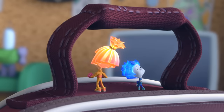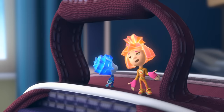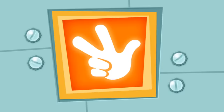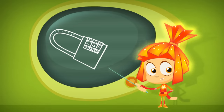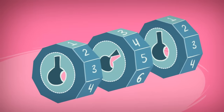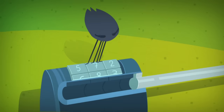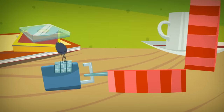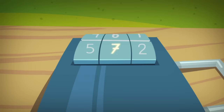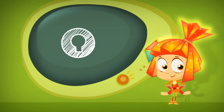Tom Thomas, why do you look so upset? The code for the lock — I don't remember it. Don't worry! We'll open it! I know all about a code lock. A simple code lock is built with a few disks that have numbers on them. In the center of each disk is a hole with a notch. When all of the disks are turned so their notches line up in a straight row, the lock's pin can slide out freely.